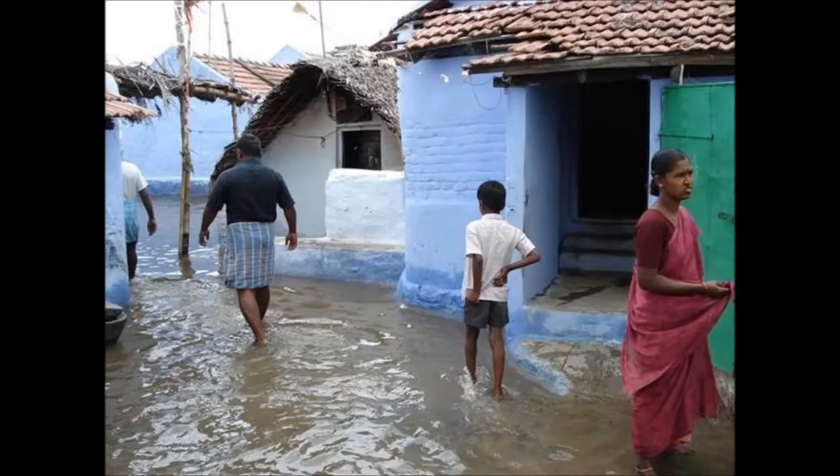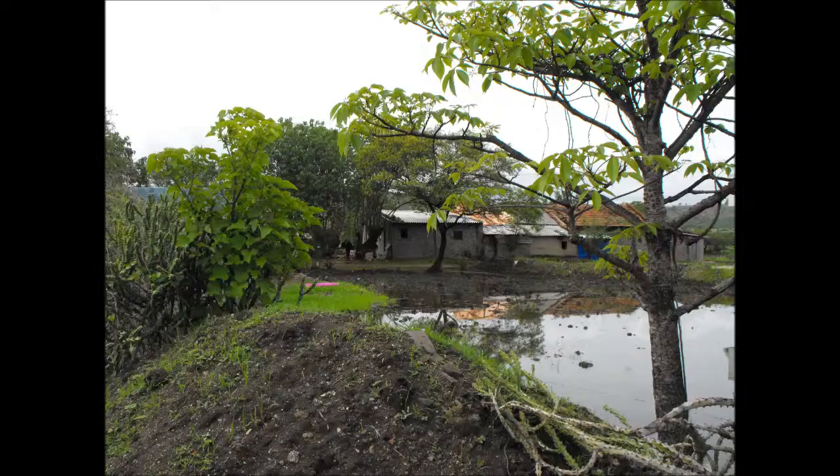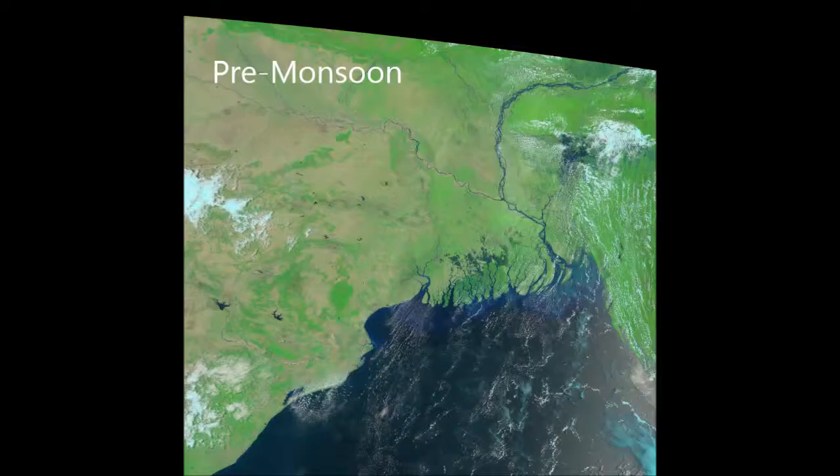India receives 80% of its annual rainfall in a four-month monsoon season. The heavy rainfall is essential for agriculture and the economy, but it also causes flash flooding. Monsoon flooding causes over 1,000 deaths each year.